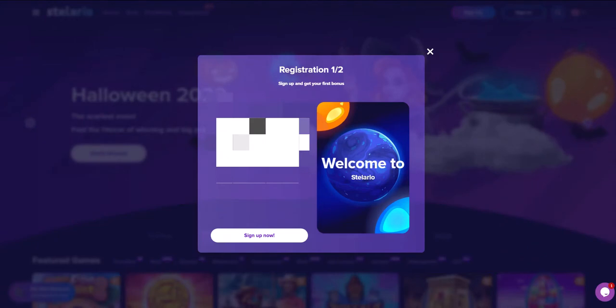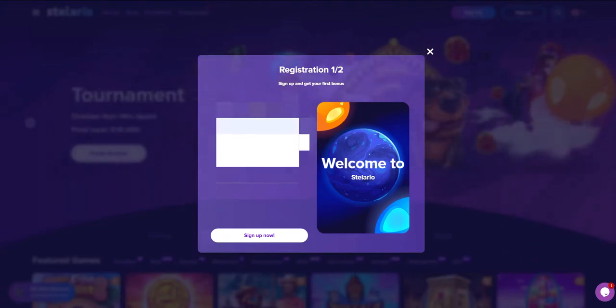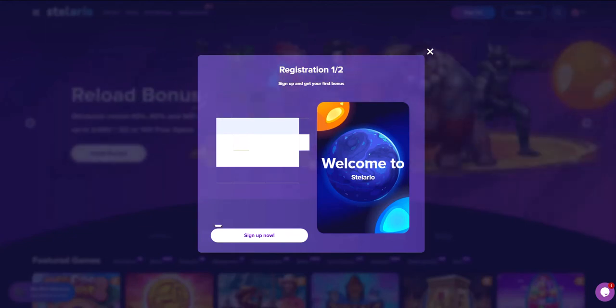Since this video is educational, we will register together. Press the registration button. First of all, you need to enter your email, password, and the currency you want to use.